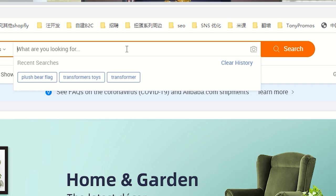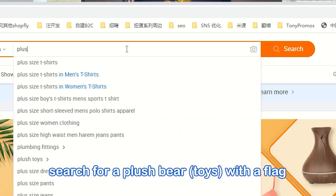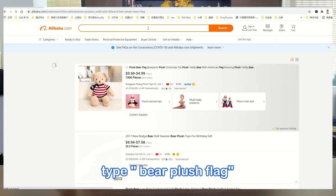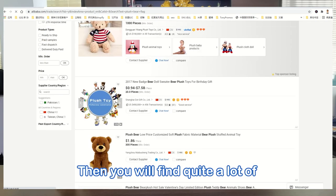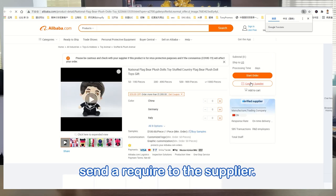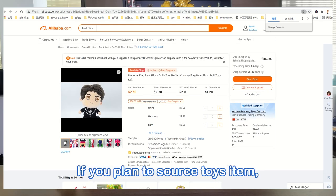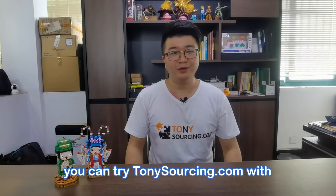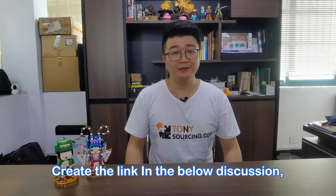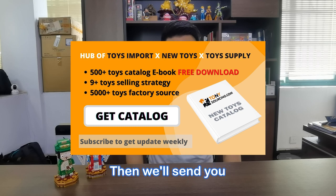For example, if you plan to search for a plush bear with a flag design, then go to alibaba.com and type 'bear plus flag.' You will find quite a lot of options to choose from, and then send a request to the supplier. If you plan to source toy items, you can try TonySourcing.com. We supply all kinds of different toys — click the link in the description below.